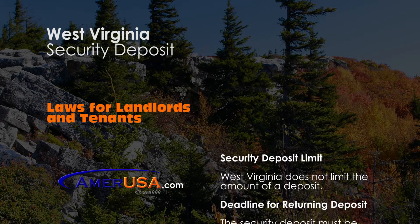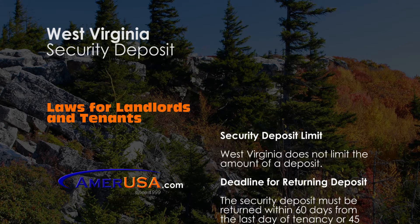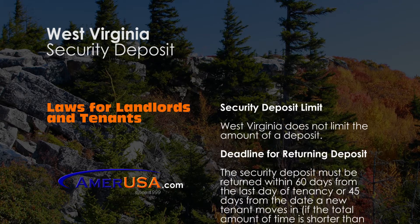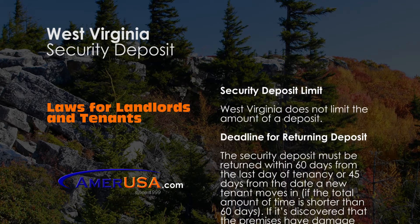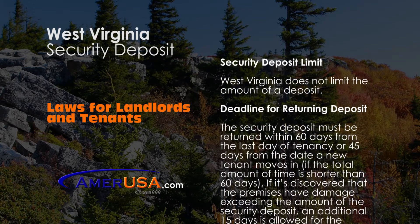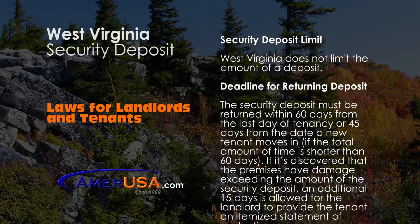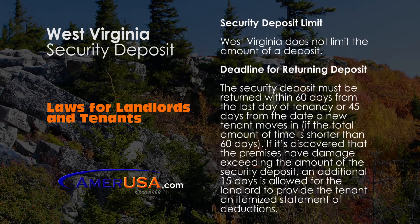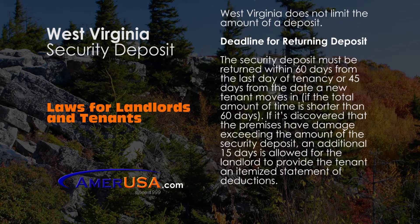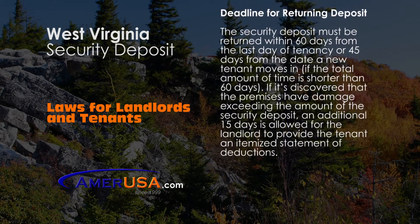However, whatever amount they do charge for a security deposit, it must be returned within 60 days from the last day of tenancy, or 45 days from the date a new tenant moves in if the total amount of time is shorter than 60 days. If it's discovered that the premises have damage exceeding the amount of the security deposit, an additional 15 days is allowed for the landlord to provide the tenant an itemized statement of deductions.